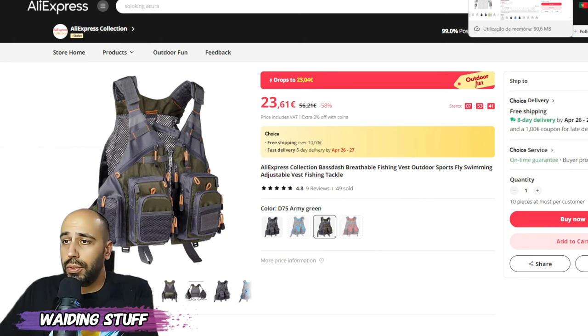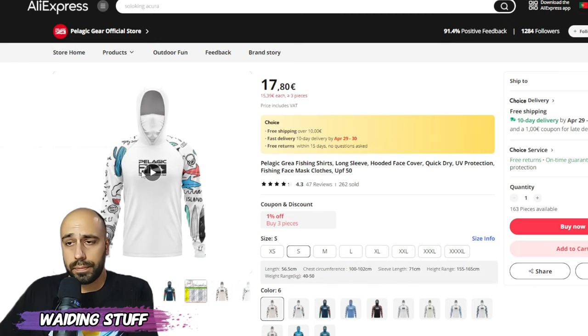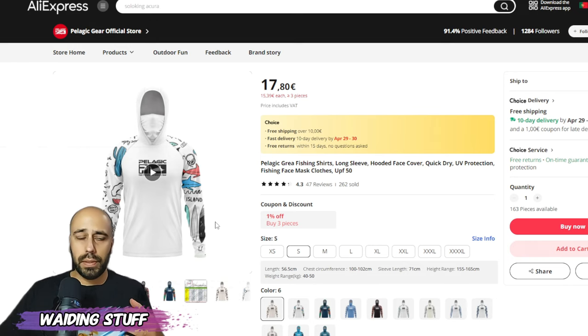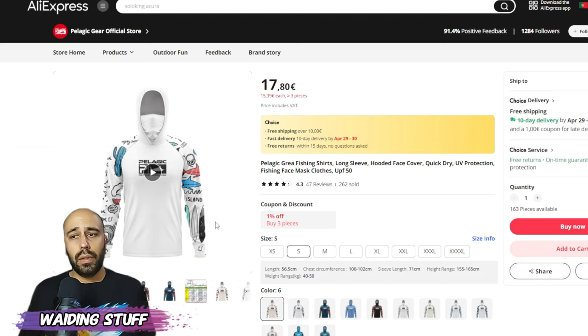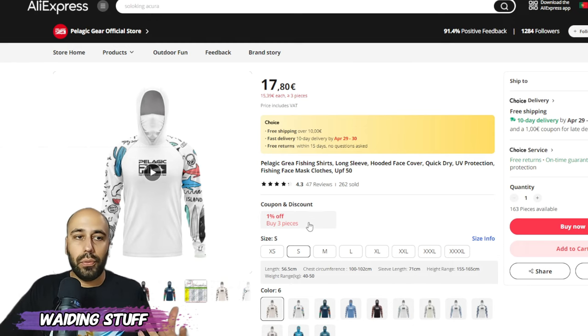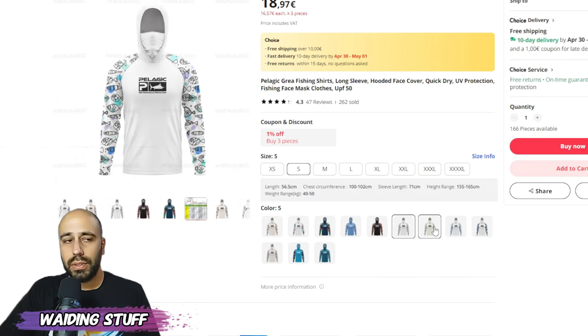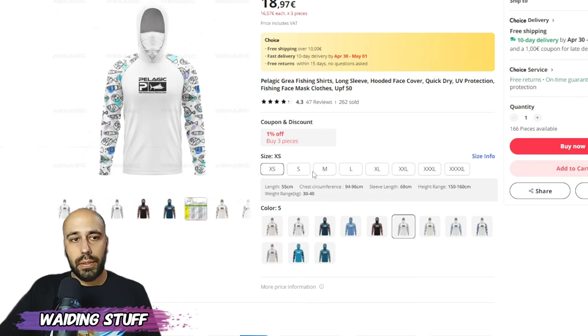Something you'll need for wading is a UV shirt with a hoodie. This one is from Pelagic Gear Store. The problem with shirts on AliExpress is that often only one color or size is available, so I chose this store because you have lots of different patterns. I recommend the lighter ones since you're often dealing with sun reflection off the water. All sizes available, it's a choice item so free fast delivery.